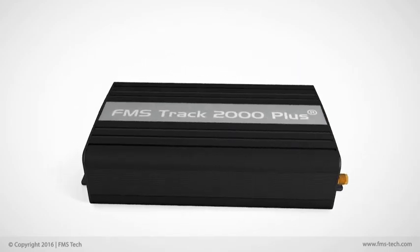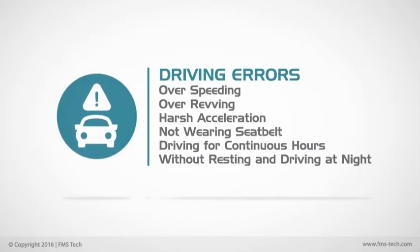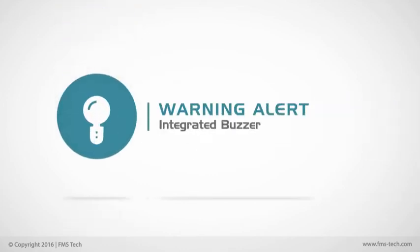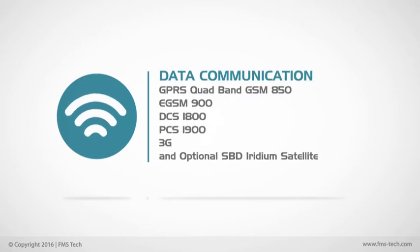With FMS Track 2000 Plus, you can acquire reports of trip details, driving errors, custom events, accident investigation, warning alerts, driver identification, device memory, and data communication.